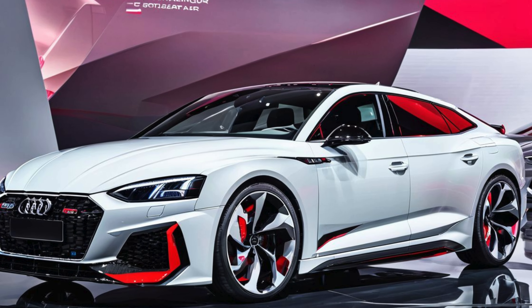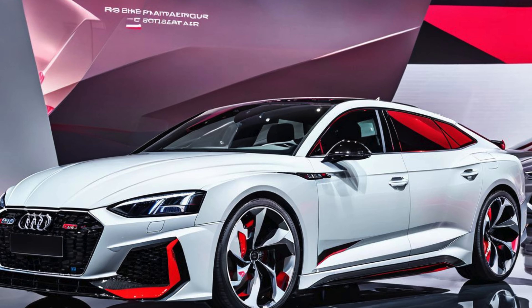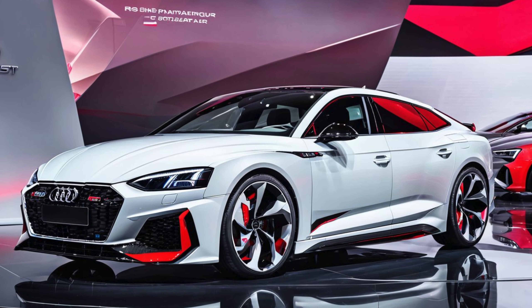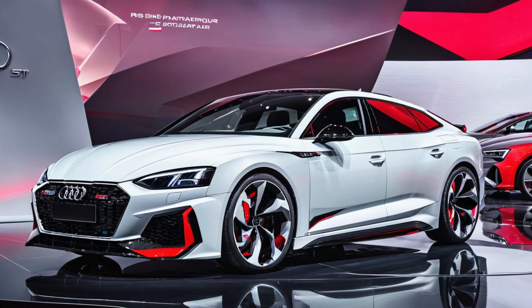For 2025, Audi has introduced subtle but impactful updates to the RS5, enhancing its aggressive design, improving driving dynamics, and upgrading its tech features to stay ahead in the competitive performance car segment.